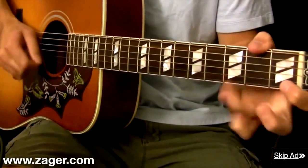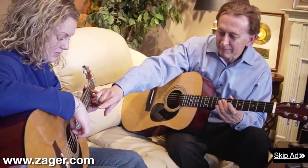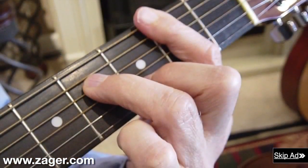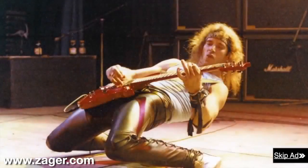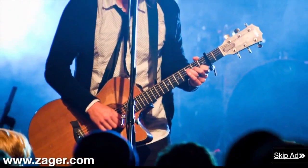Denny realized he could move faster and play longer with less pain and soreness. He also realized his students could practice for hours with no pain and learn to play difficult chords at a much faster rate. Soon other artists wanted their guitars Zagerized, and over several decades Denny modified thousands of guitars from all over the world.